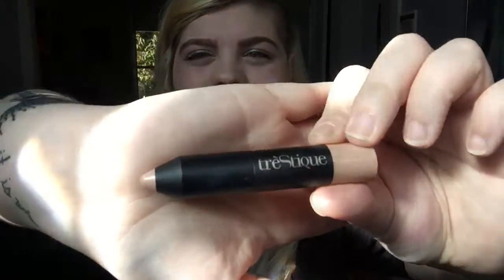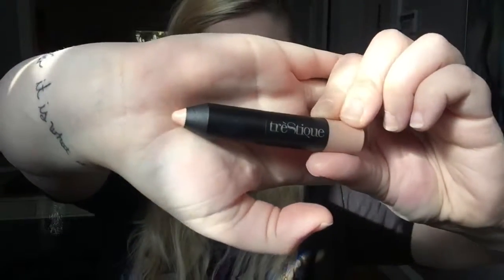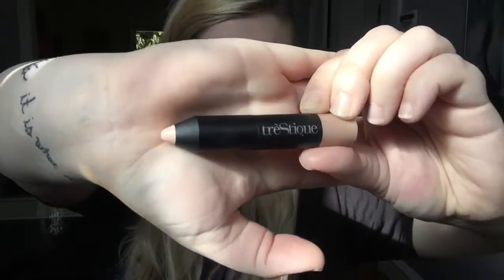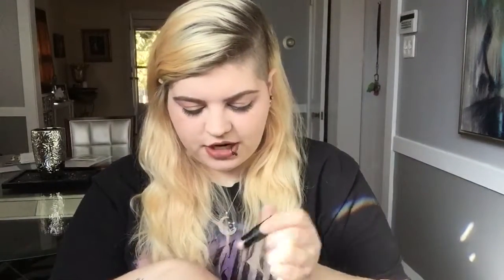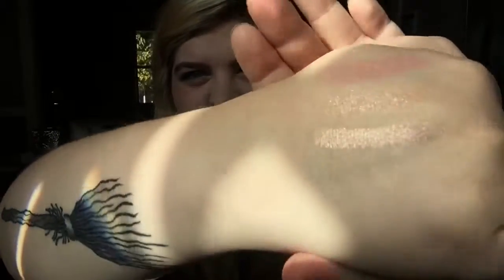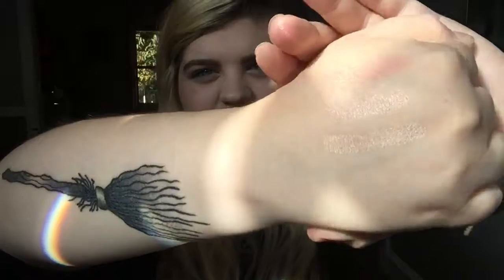The next one is — I think it's Tresique. It's a highlighter stick. I wear this a lot too. I go back and forth between this and the first highlighter I showed you — the Ofra. This one is actually more shiny than the one I'm wearing currently, which I thought was the other way around. Anyway, that's what it looks like. It's very, very shiny and glittery, and it's very beautiful.